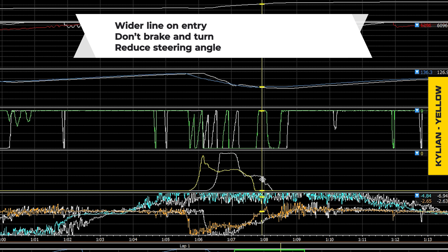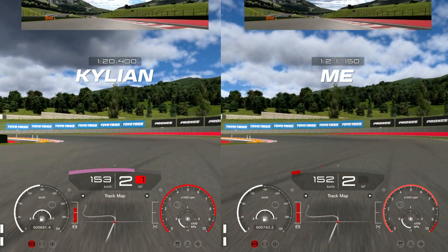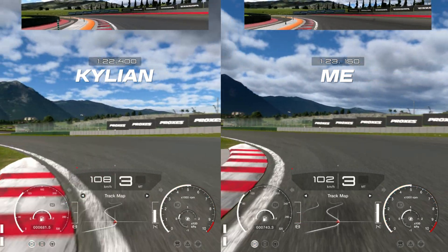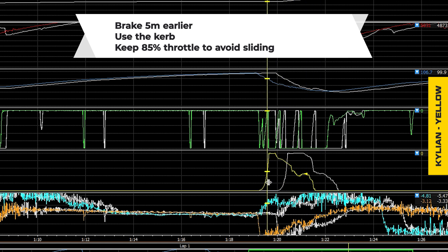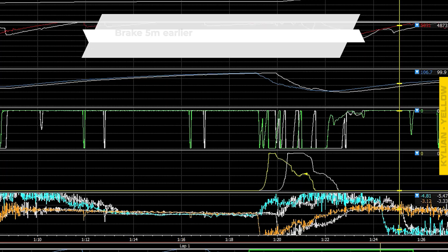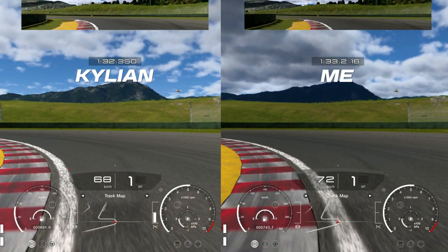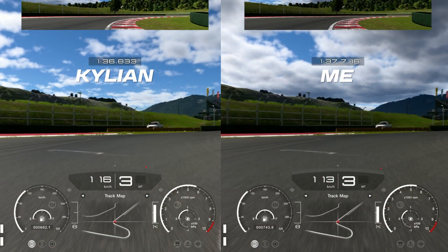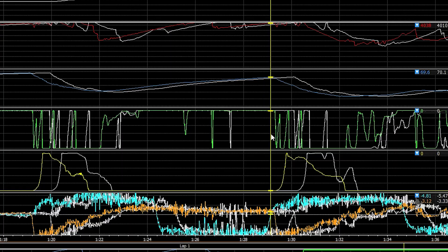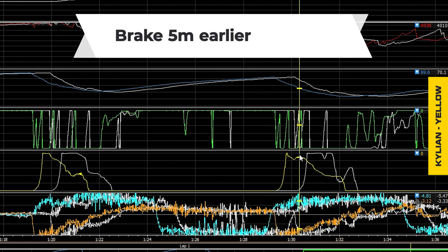The key takeaways from this corner were: go wider and turn less. That way I can carry more speed out of the corner instead of scrubbing it off at the apex. Stopping before the apex was the actual problem. So: wider line, don't brake and turn simultaneously, and reduce the steering angle. You can see most of this comes from telemetry, but slowing down the footage also shows the same things. Telemetry always tells you a little more, but use whatever you can. This is where I found I was losing quite a lot of time — braking too late and not using the curb.